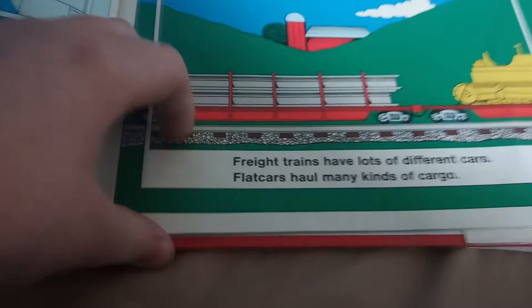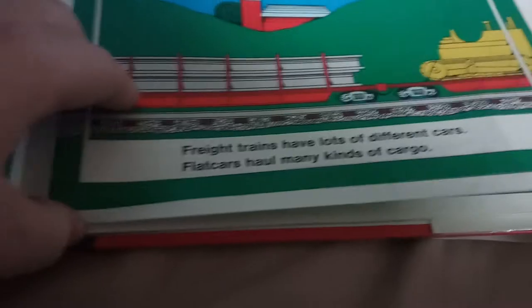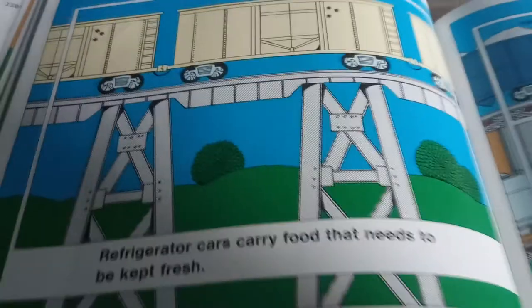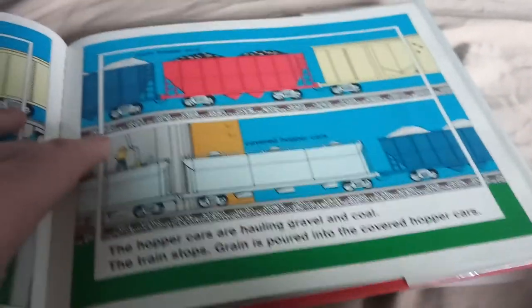Freight trains have lots of different cars. Freight cars hold many kinds of cargo. Refrigerated cars carry food that needs to be kept fresh.